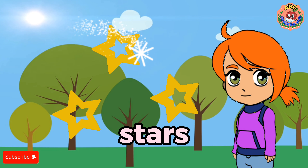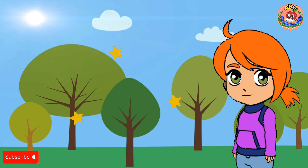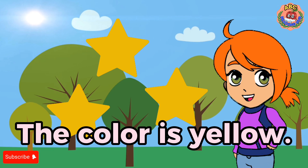Stars. I see stars. The stars twinkle in the sky. The color is yellow.